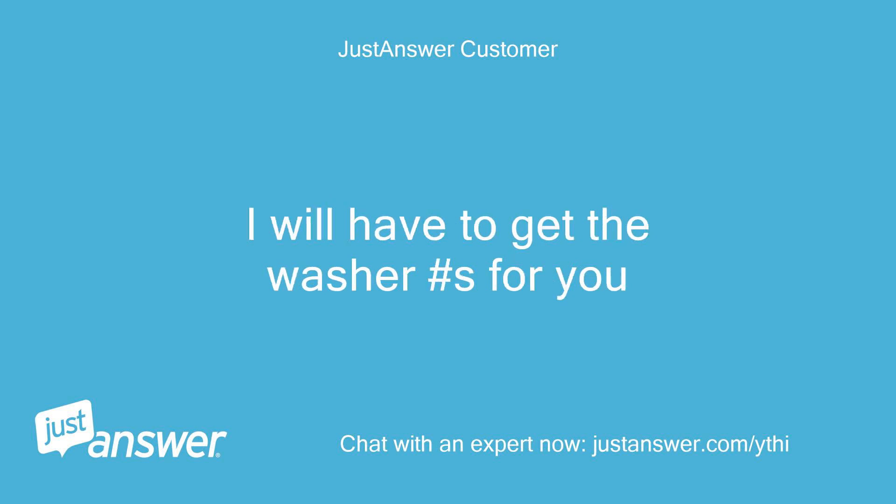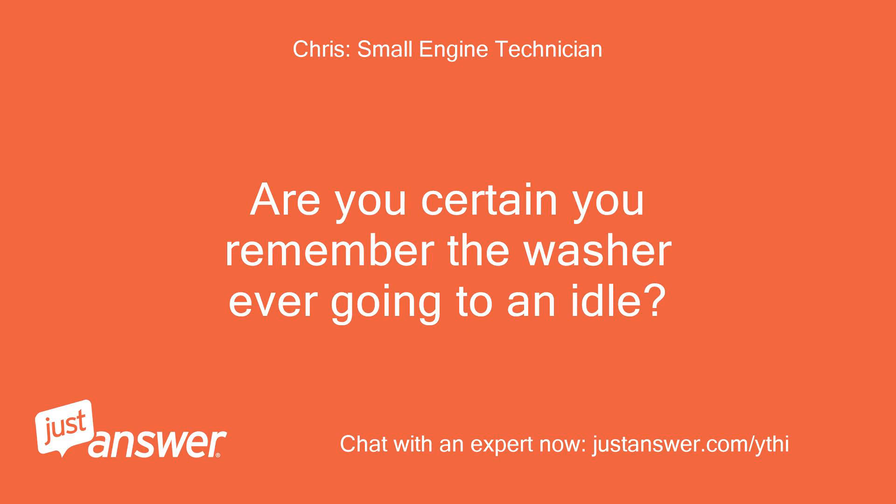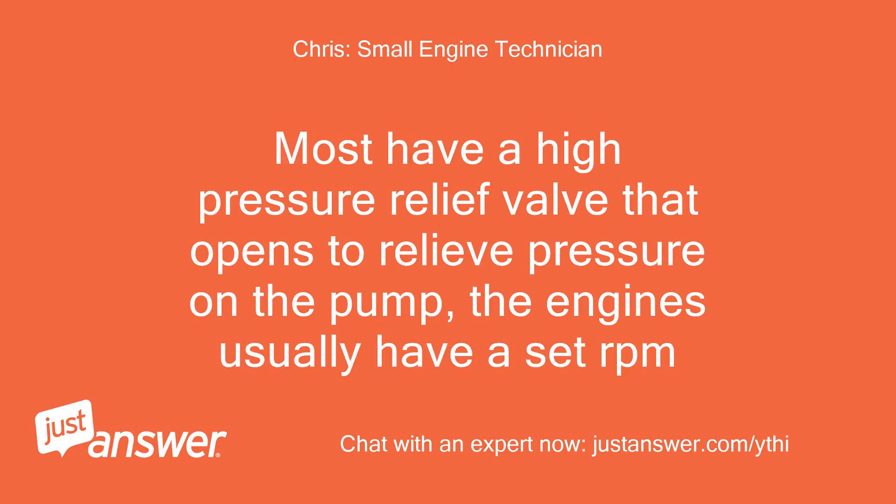I will have to get the washer model number for you. The reason I ask is because that engine is used on many different washers. Are you certain you remember the washer ever going to an idle? Most have a high pressure relief valve that opens to relieve pressure on the pump; the engines usually have a set RPM.